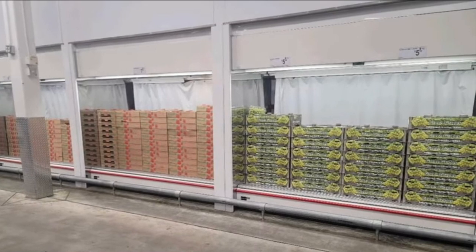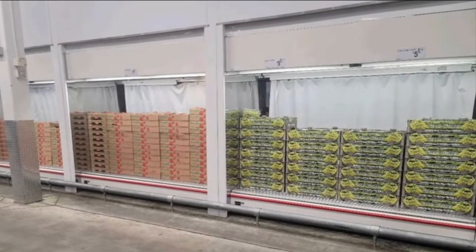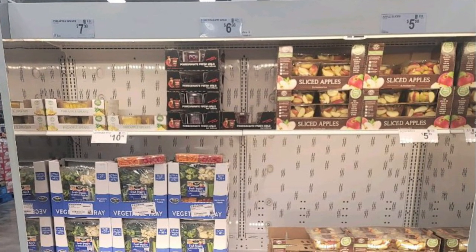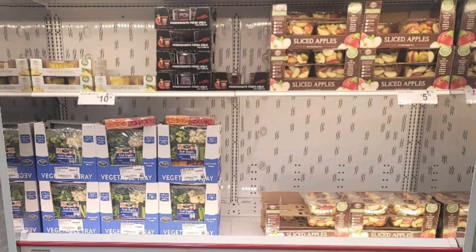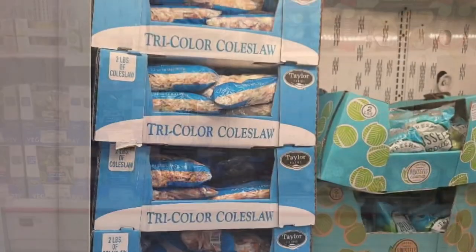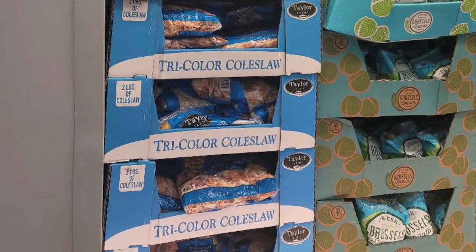In my last Sam's Club video, the boxes on the bottom of this rack were empty and the ones on top were full. This week they seem to have more stock in. The cooler is pretty empty but has more variety — I see Brussels sprouts, asparagus, and some tricolor coleslaw. There's not a ton, considering there are restaurants that need supplies.